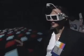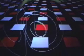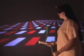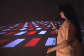Head and hand tracking systems produce the correct perspective projection from the user's point of view and determine the position and orientation of a handheld device we call the WAN. This device is used for control and interaction with the virtual world.